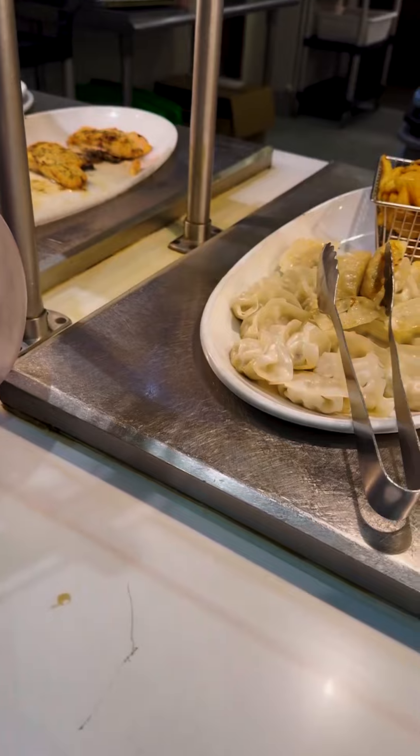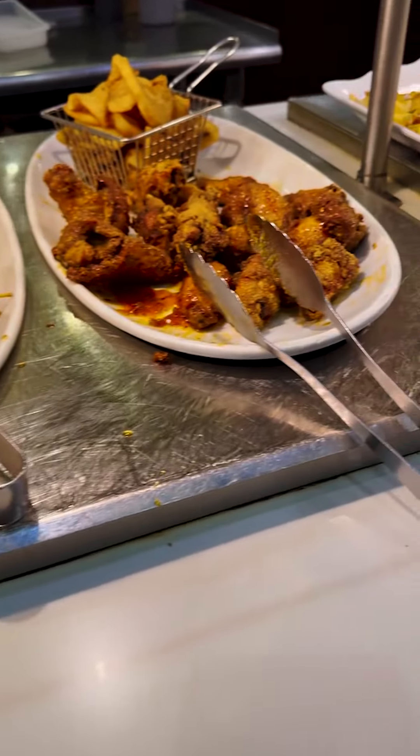You got baked salmon, dumplings, spring rolls, baked scallops, Korean pancake, butterfly shrimp, chicken yakitori, and crispy chicken wings.